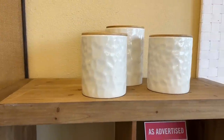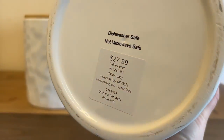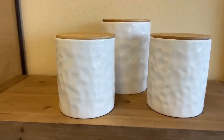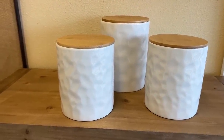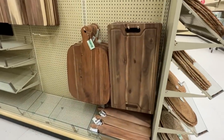I did find these adorable canisters and they are so cute. I actually just bought some salt and pepper shakers with the same texture from a high-end store, so I couldn't believe that these were here. Those would look so amazing on a kitchen counter.